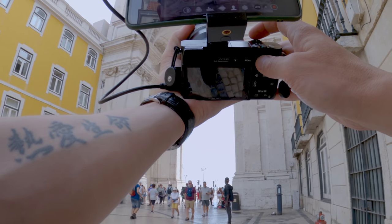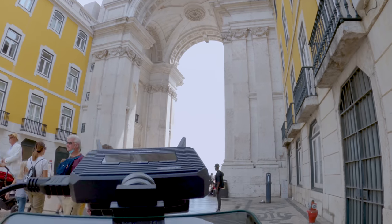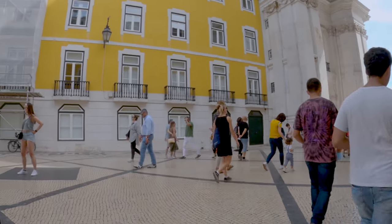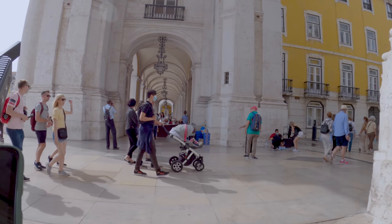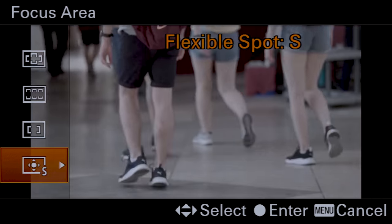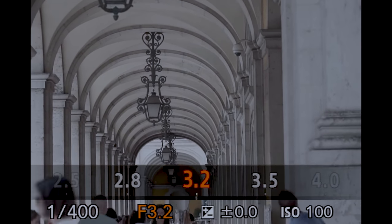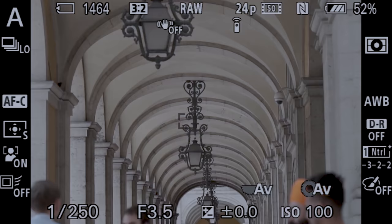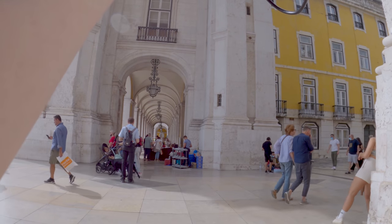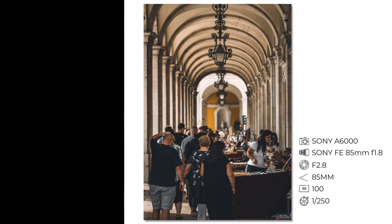Let's take a photo of this watch clock with its amazing details. I like the arches. I'll change the focus area to flexible spot small, focus quite far, and make the aperture around f3 or f4 just to get a little more in focus. All the people are kind of covering what I want to photograph — if this were empty with no people it would be ideal — but maybe we can make it work with people in the frame.